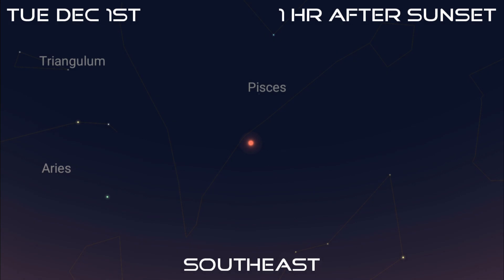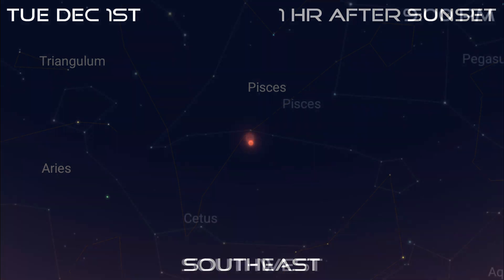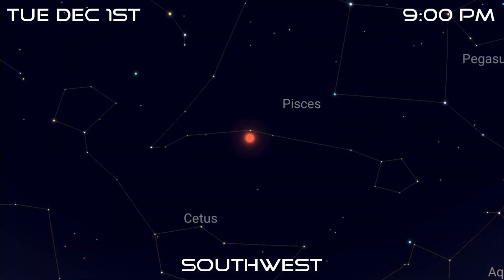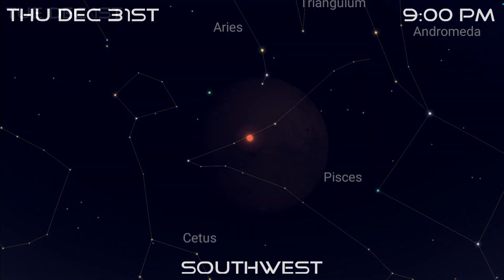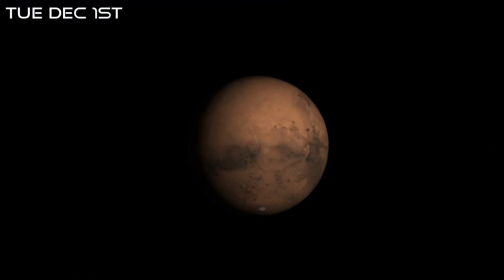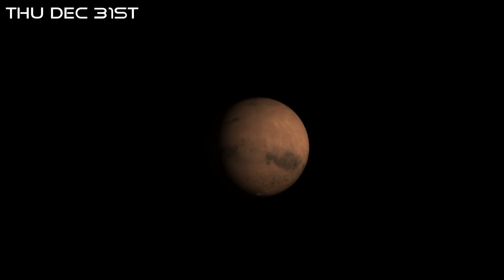You'll find Mars over the southeastern horizon shortly after sunset at the start of the month, still among the stars of Pisces. It's also still visible throughout the night and can be found towards the southwest by about 9 p.m. Although it's still a bright magnitude minus 1.1, it will drop almost another full magnitude by New Year's Eve, ending the year at minus 0.2. It's still brighter than Saturn, but the planet is already long past its best. It will start the month at 14 arc seconds, but will contract to 10 arc seconds during the month. This will make it hard to see any features on the planet, but it might still be worth a try.